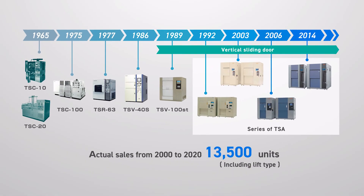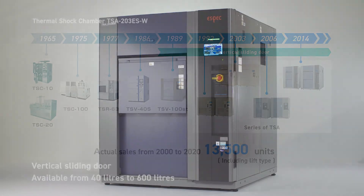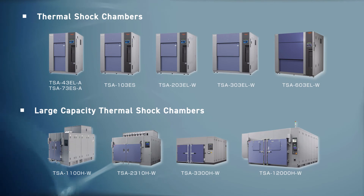Extremely compact systems with a vertically sliding door offer added space savings. Vertical sliding doors are available in manual and automatic types. You can choose the test area size from 40 to 12,000 liters, and tailor-made designs are available to best suit your test applications.